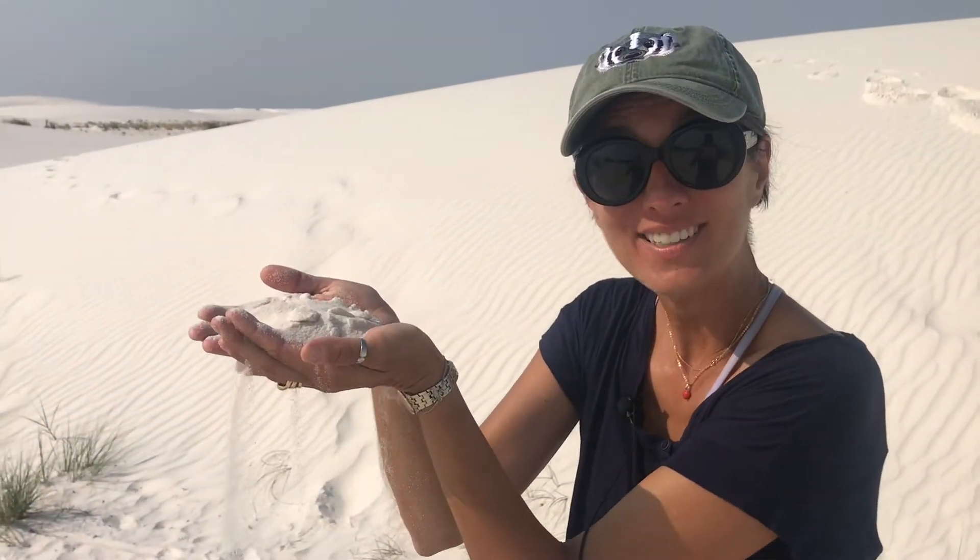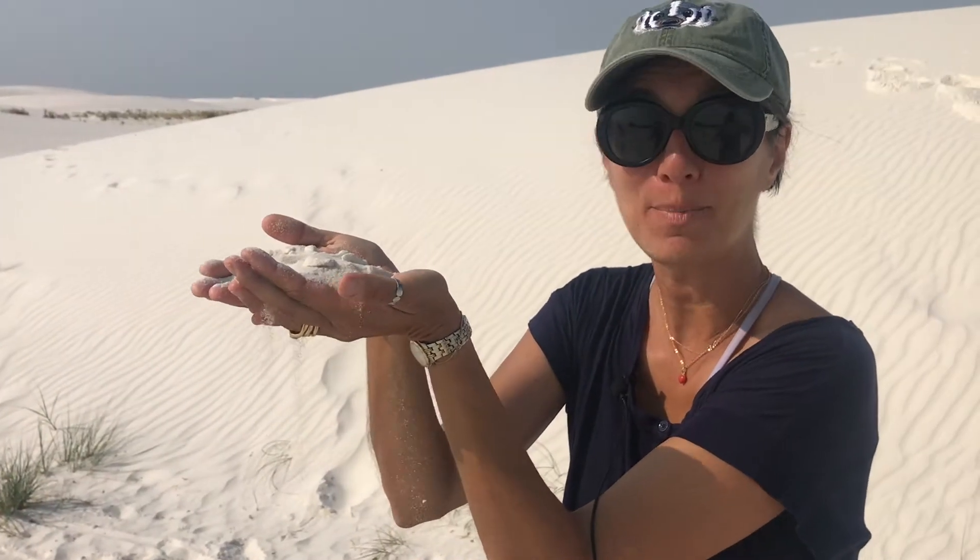The stuff on the ground is actually not sand, but gypsum. We're at the biggest gypsum dune field on Earth. Gypsum usually dissolves in water, but because the climate is so dry here at White Sands, the grains have been preserved.